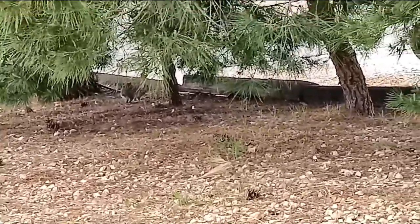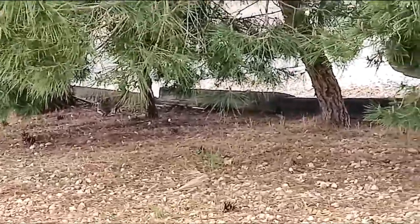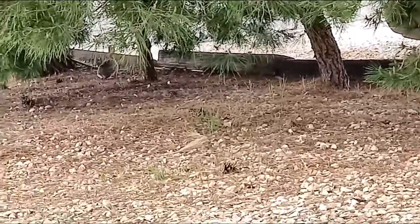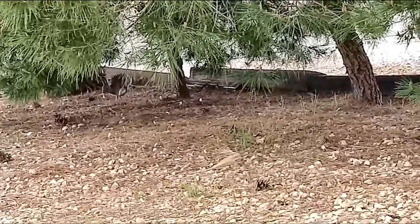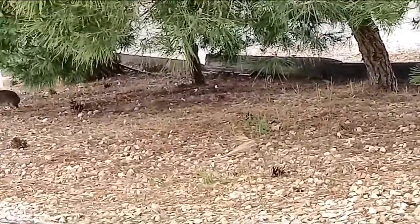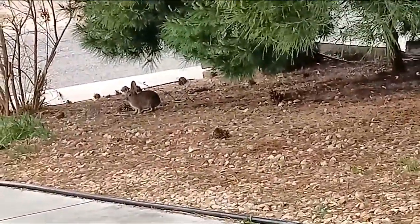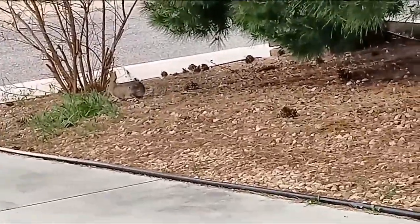They live in burrows made underneath plants, in open fields — that's where they live. Squirrels live in those as well. But by them being so accessible, it makes it easy for predators like coyotes and snakes to get them.